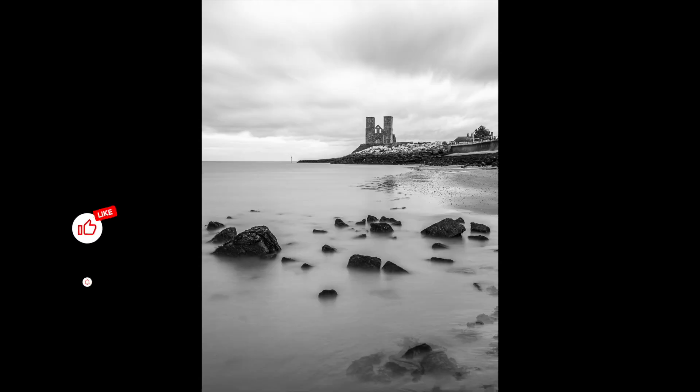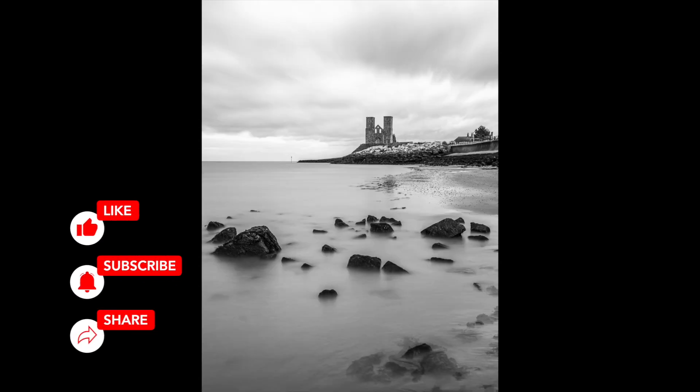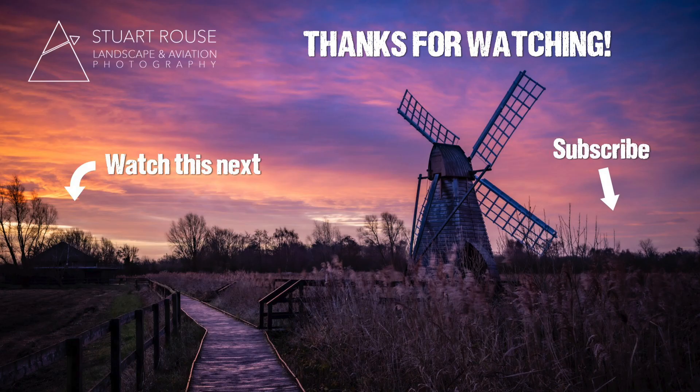Thank you ever so much for watching and supporting me and my channel throughout the year. Please like and subscribe to see more from me next year.